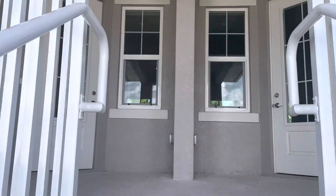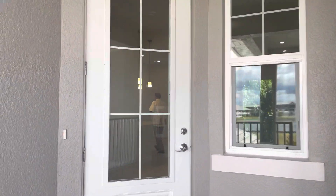The second floor has higher, taller ceilings. Okay, this is the front door.